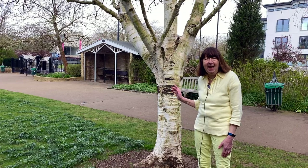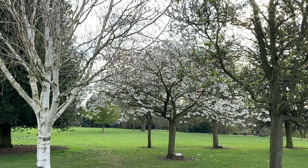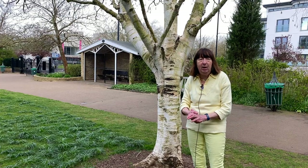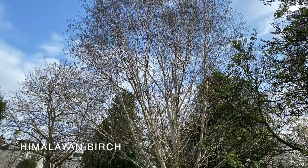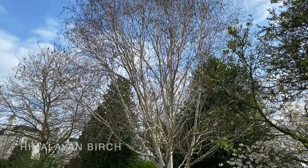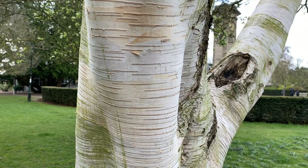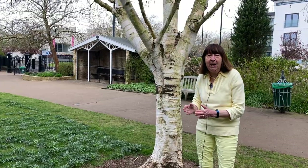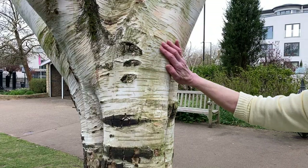This Himalayan birch is next to the great white cherry that we've just looked at. Jefferson Gardens has many silver birches. The Himalayan birch can be easily identified because it has such a smooth silver bark. Many silver birch trees, when they grow old, get a bit knobbly and the bark cracks, but the Himalayan birch retains this wonderful smooth silvery bark.